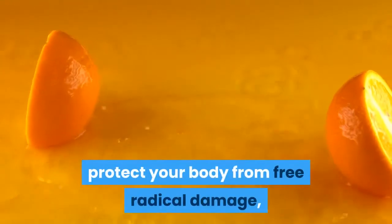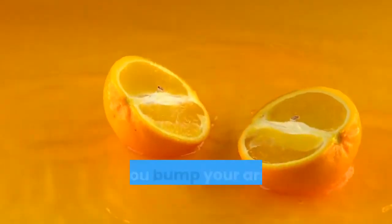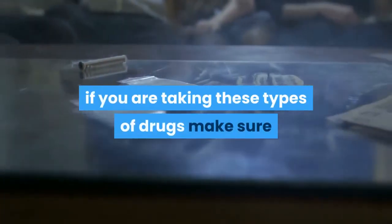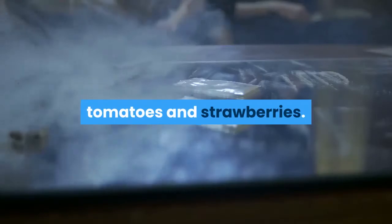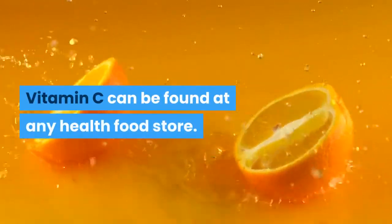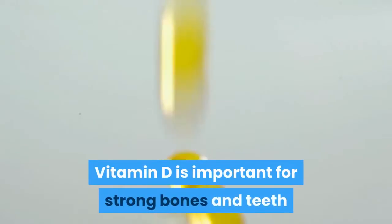Vitamin C is a great antioxidant that protects your body from free radical damage, helps strengthen blood vessels, and reduces bruising. Diuretics and steroidal anti-inflammatory drugs deplete the body of vitamin C. If you are taking these types of drugs, make sure you consume plenty of broccoli, citrus, potatoes, tomatoes, and strawberries. Additional supplementation of vitamin C can help as well and can be found at any health food store.